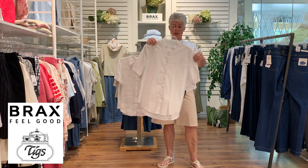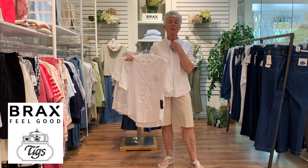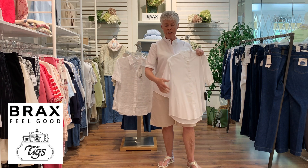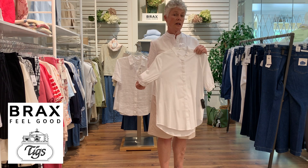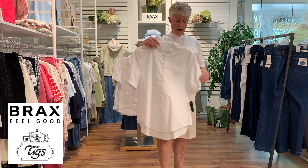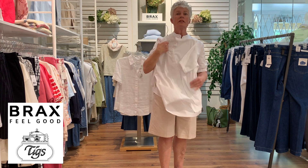Here is the shirt I have on — a nice mandarin collar, one of my favorite collars. It's in a beautiful 100% cotton with a little elastic on the sleeve. Even though it has elastic on the waist, it's not a tight-fitting sleeve, as you can see on me. I just love the length of it and love this cotton.